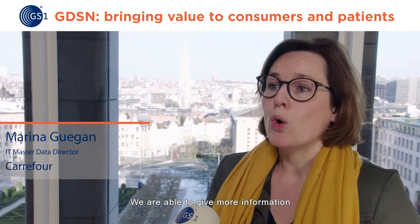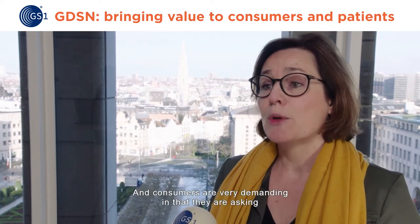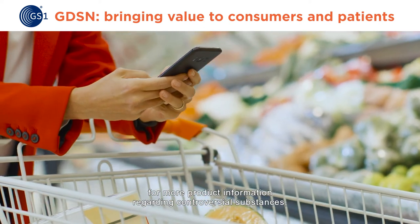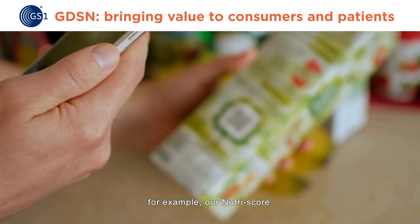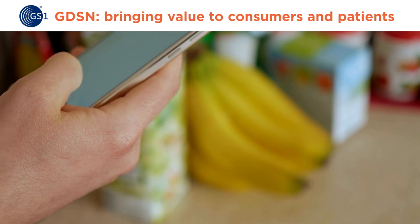We are able to give more information and more product information for the consumers, and the consumers are very demanding on that. They are very much asking for more product information regarding controversial substances, for example, or Nutri-Score. It's the original data, which is very important for the consumer and the maker.